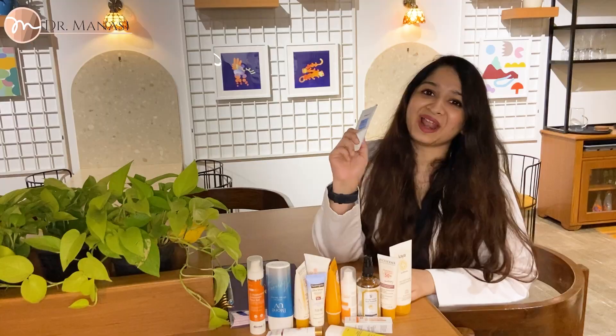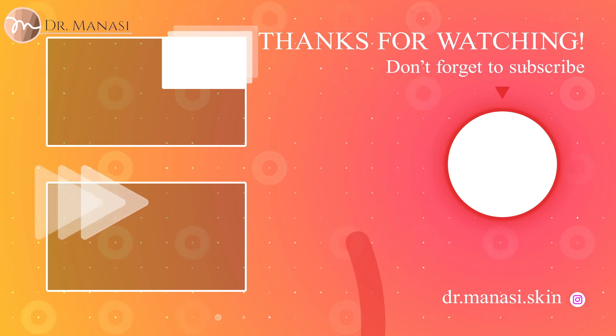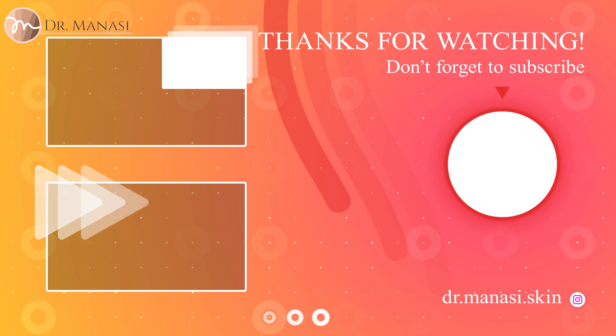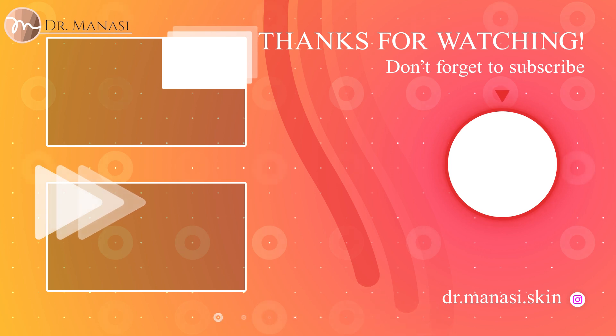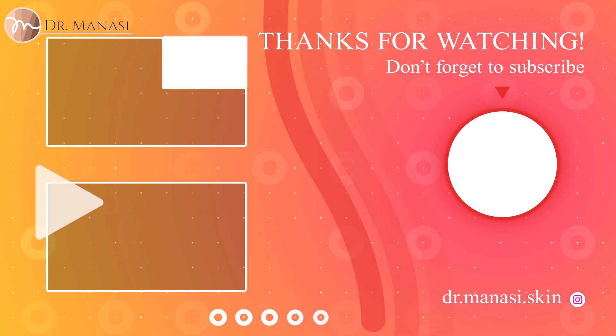I hope this video helps you find your best sunscreen. If you've already found your holy grail sunscreen, let me know in the comments below. If you're going to be trying any of these, let me know that as well. I'm going to be linking all the sunscreens in the description box. And make SPF your BFF — I'll see you next time, thank you.